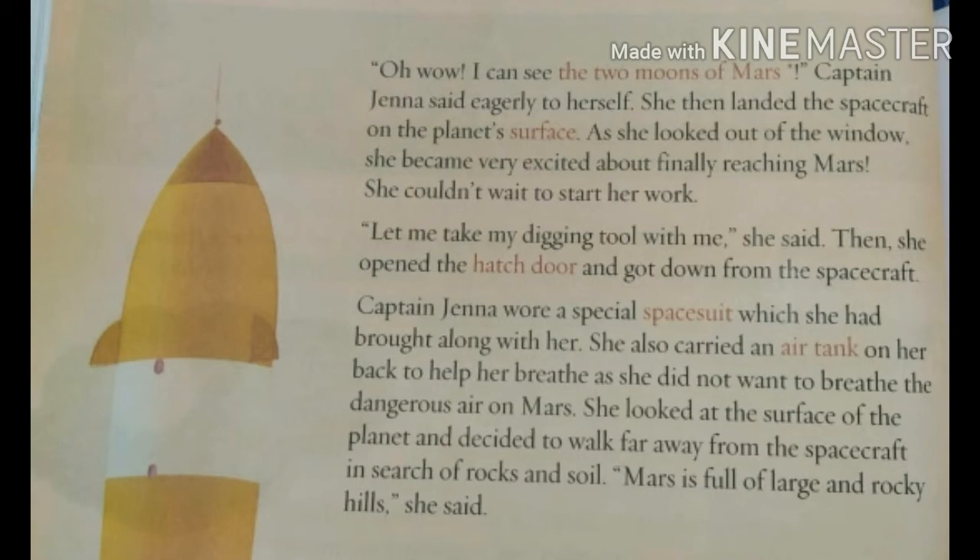After a long journey, she reached Mars. She saw two moons of Mars and was very eager. She landed and got down from the spacecraft on the planet's surface. Surface means the flat top or outer part of the planet. As she looked out of the window, she saw Mars and couldn't wait — she started her work. She took a digging tool and opened the hatch door. A hatch door is a special kind of door found in ships or spacecrafts.